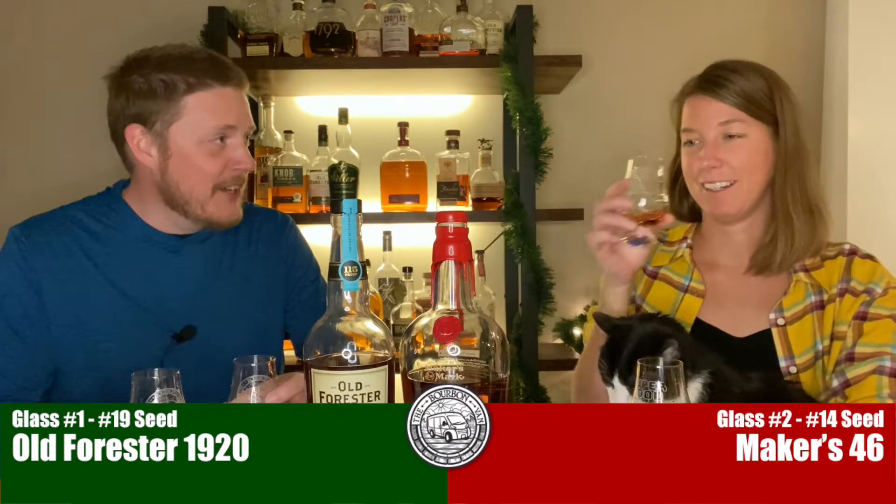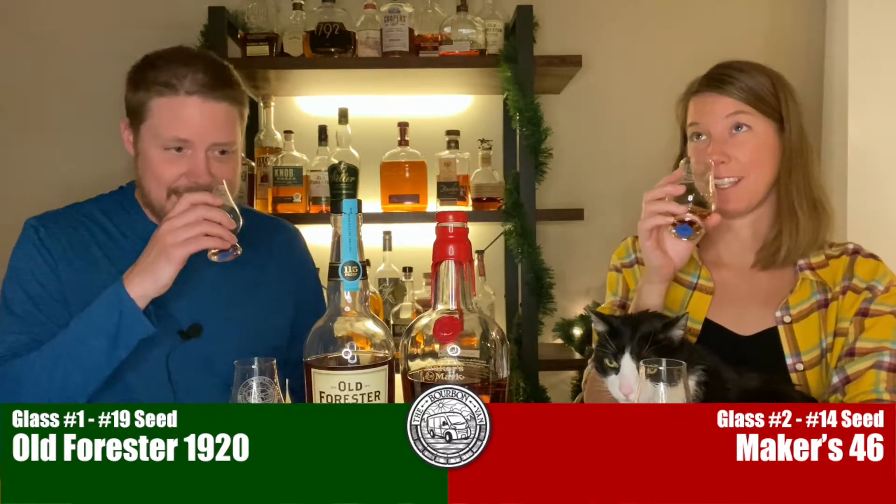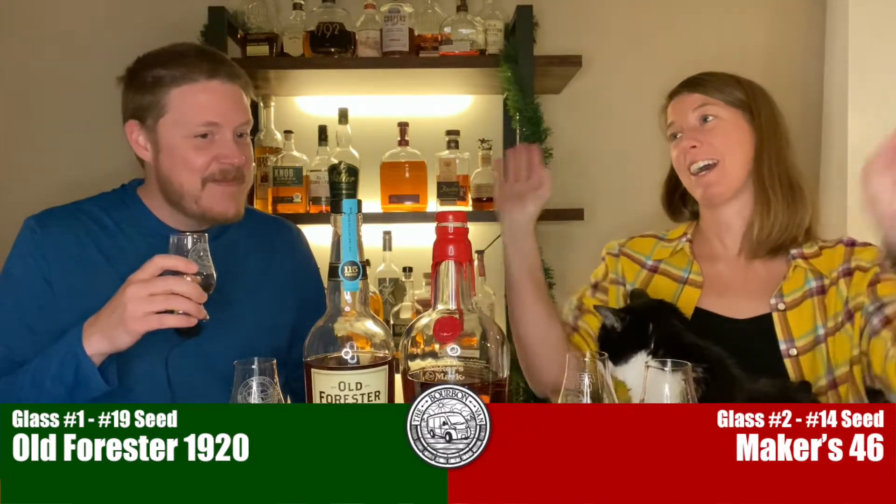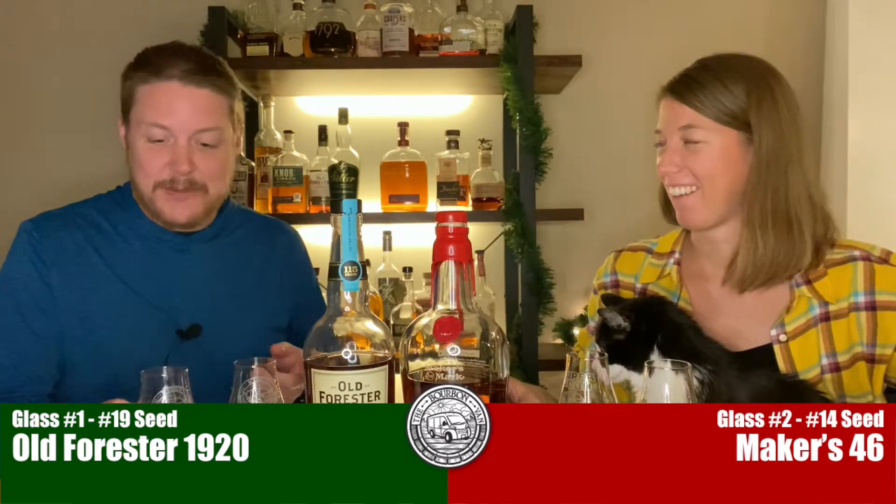Both are really delicious, so I'm very much looking forward to this. We know that Maker's 46 drinks real easy. The nose on glass two is ridiculous. I thought glass one smelled good, and then I smelled glass two, and I was like, well... The higher proof one — the ethanol sort of masks the aroma a little bit, at least initially. If you swirl this one around and get some oxygen in it, it does open up a little bit. Old Forester 1920 is 115 proof. Maker's 46 is 94 proof. And they're kind of giving themselves away again.